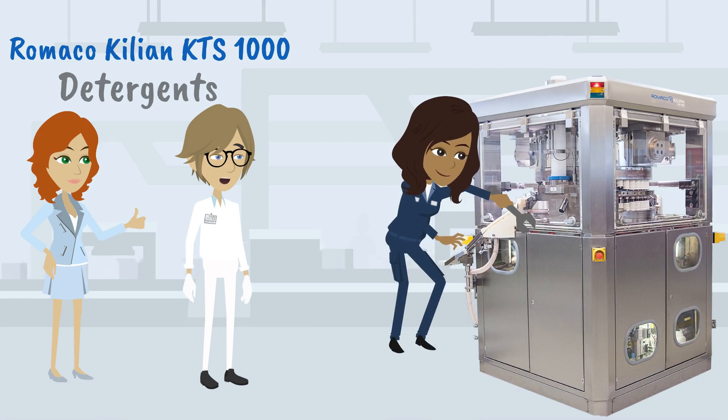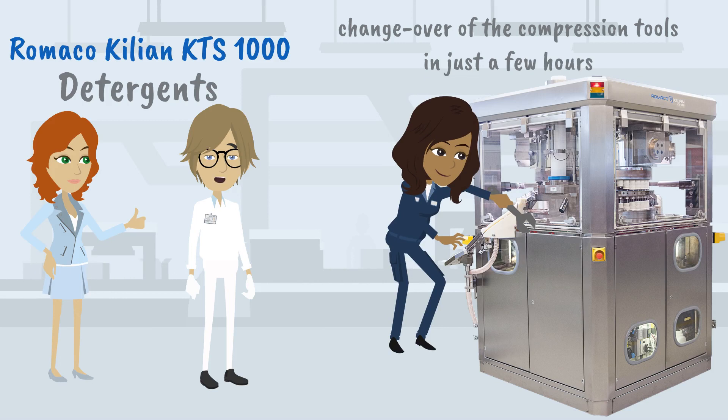The mature machine design allows quick disassembly and assembly of the compression tooling. We are able to do a complete tooling changeover in just a few hours.